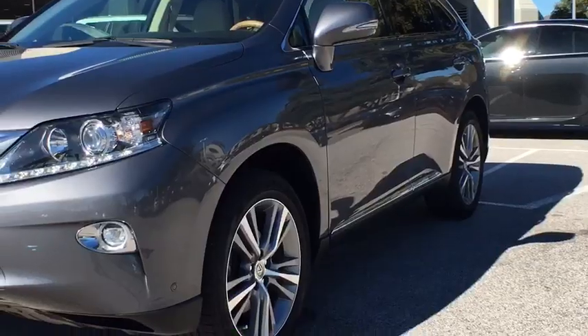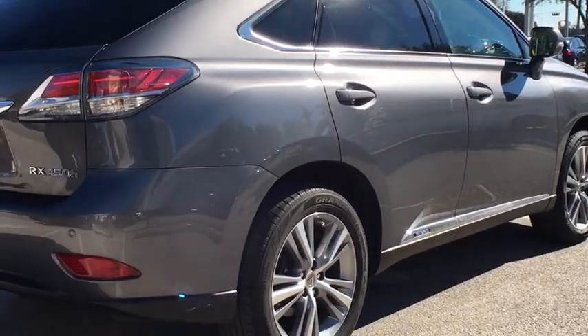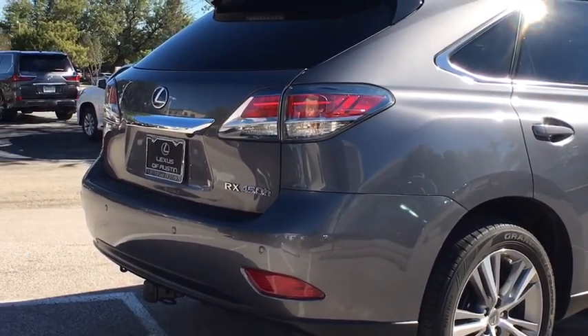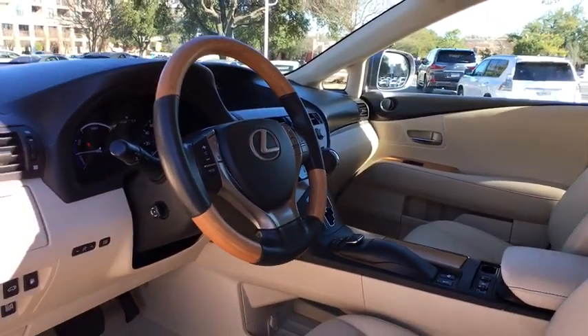Here are some of this vehicle's great options: power liftgate, power passenger seat, power driver's seat, keyless entry, traction control, dual airbags, Bluetooth, leather-wrapped steering wheel, alloy wheels, power steering, cruise control.